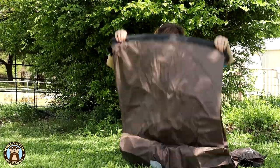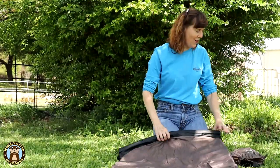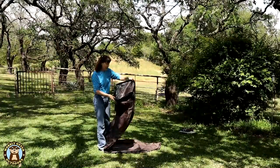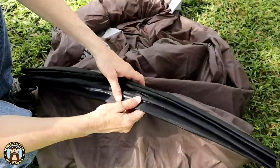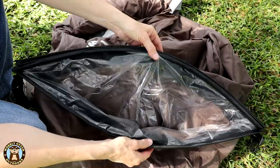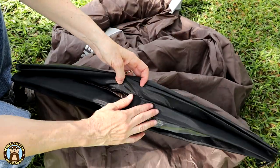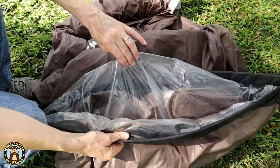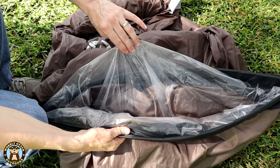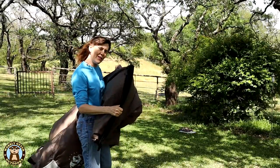The inflatable lounger is made of 210T ripstop polyester. It has a couple of chambers, and in between the two openings it's sewn together. This is the plastic liner inside the outer shell — it holds the air. The wind blowing is going to help us fill it up.